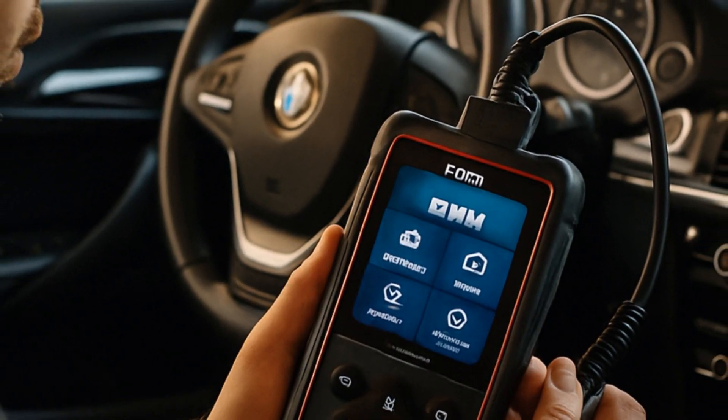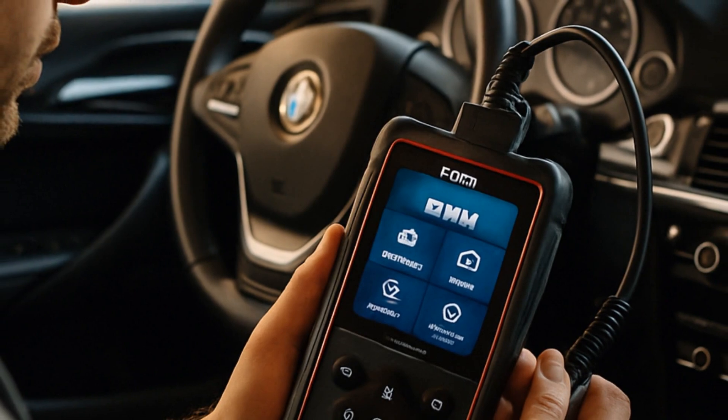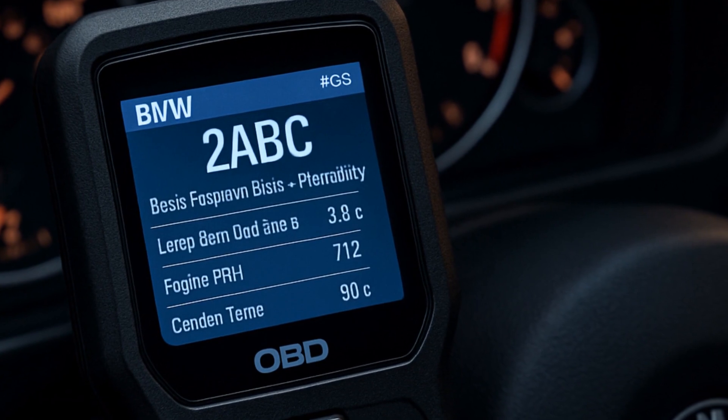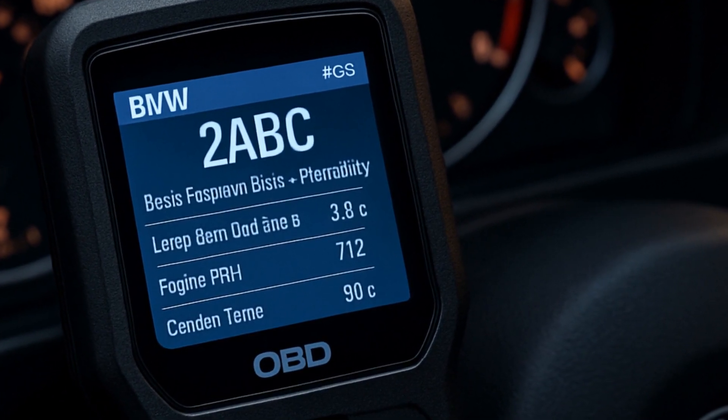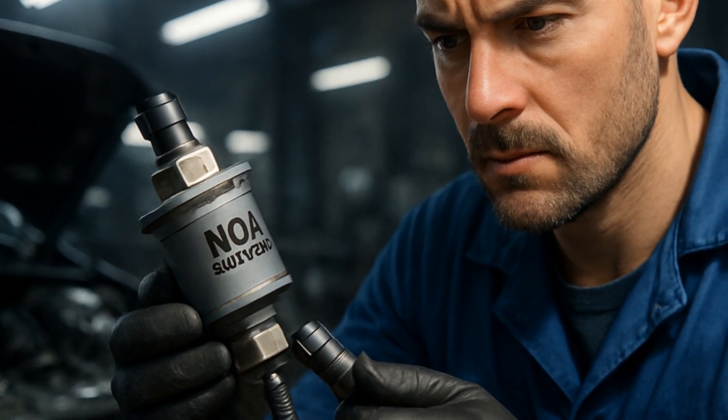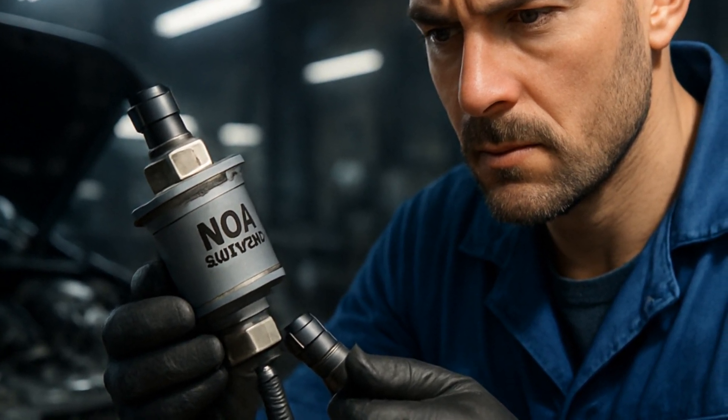Scan your BMW with a quality OBD tool — not just any Bluetooth gadget, but one that can read BMW-specific codes. Otherwise you're playing diagnostic roulette. Save yourself the frustration of guesswork. If the code is 30EA and your NOx sensor looks fine, it's time to investigate the converter.